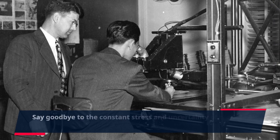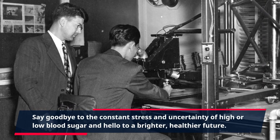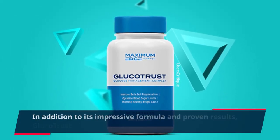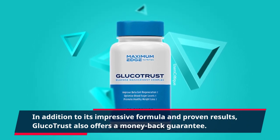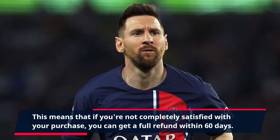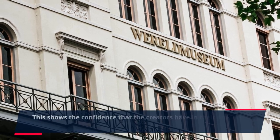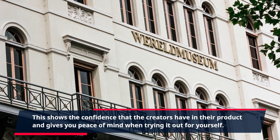Say goodbye to the constant stress and uncertainty of high or low blood sugar and hello to a brighter, healthier future. In addition to its impressive formula and proven results, GlucoTrust also offers a money-back guarantee. If you're not completely satisfied with your purchase, you can get a full refund within 60 days. This shows the confidence that the creators have in their product and gives you peace of mind when trying it out for yourself.